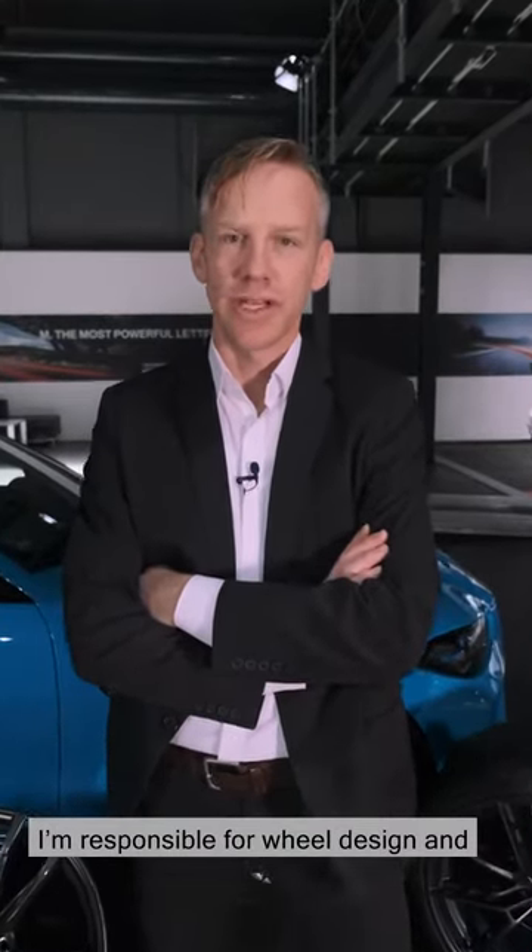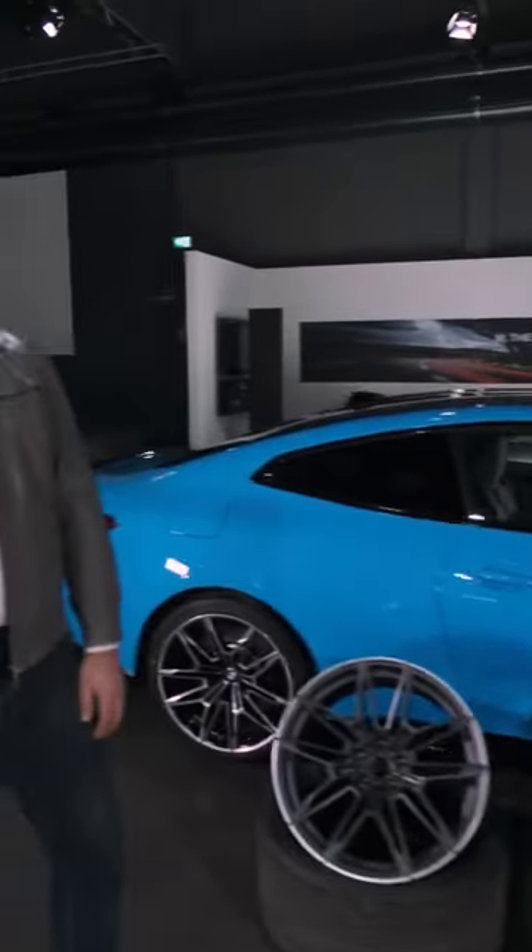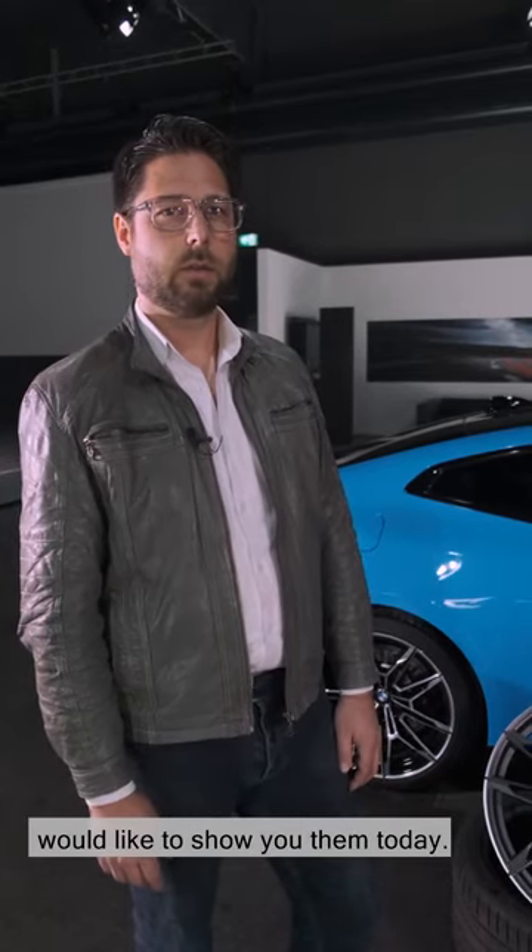Hi, I'm Andreas from the BMW design team. I'm responsible for wheel design and I'd like to present a few to you today. Hi, I'm Christian. We designed the M3 and M4 wheels and would like to show you them today.